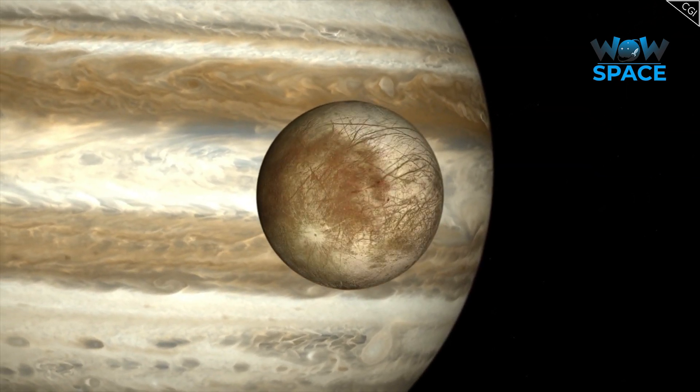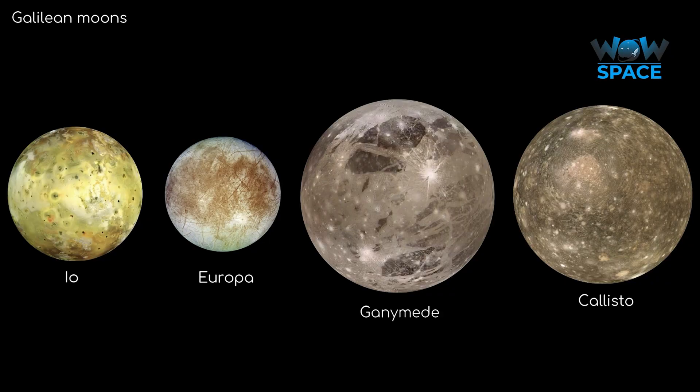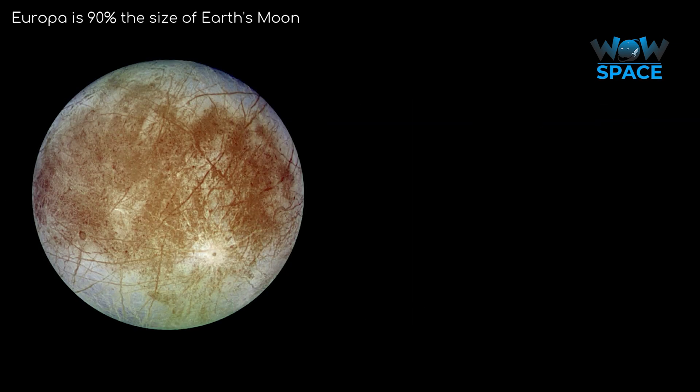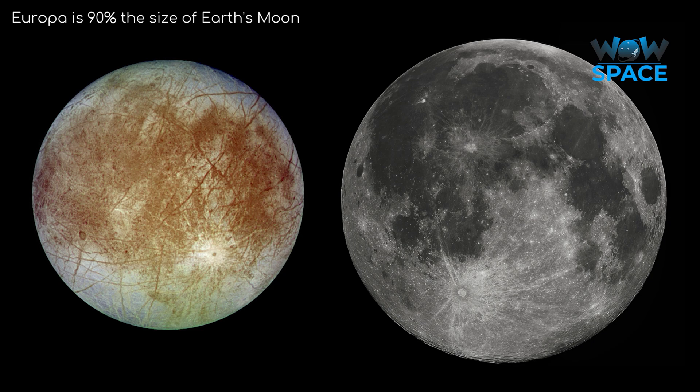Let's first of all see where Europa fits into the Jovian system. Europa is the second and smallest of the four Galilean moons, although it's still the sixth biggest moon in the entire solar system, just behind Earth's moon, with a diameter of about 3000 kilometres.